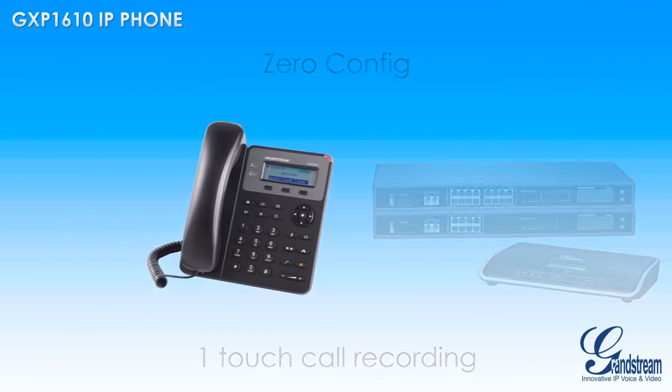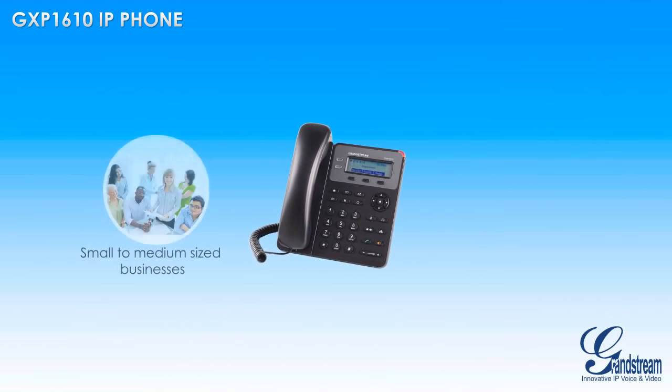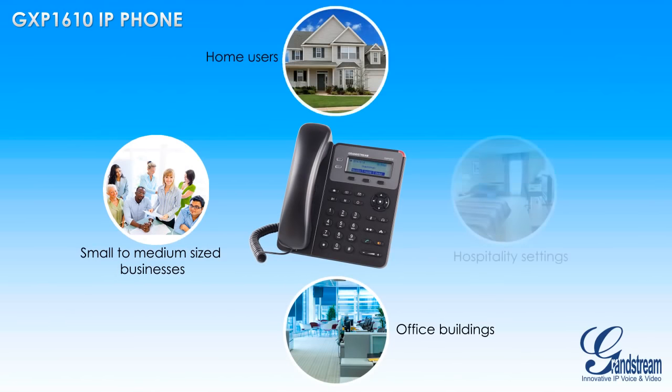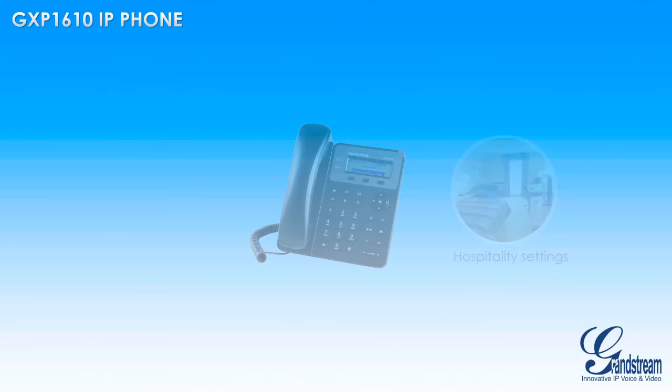Those looking for an easy-to-use IP phone with comprehensive security protection should look no further than the GXP1610 from Grandstream.